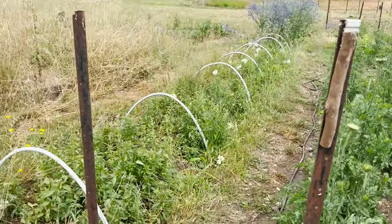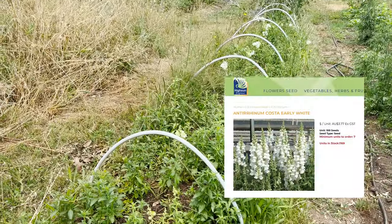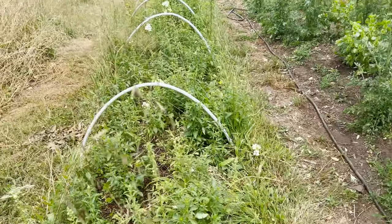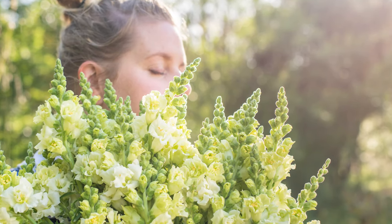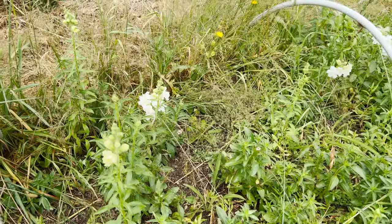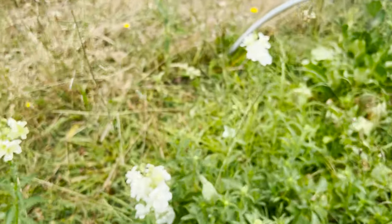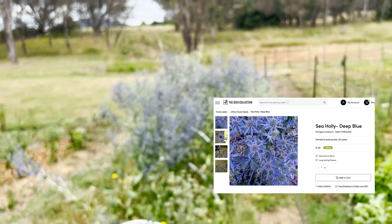Next row — snapdragons. They're nearly finished but they did a second flush, or more like side shoots coming up. We're in the process of cutting them all back to the ground. They actually did amazing with all the water — they were so beautiful and fluffy. I'll pop the variety up on the screen. The other colors didn't survive, but these really white ones did amazingly well.